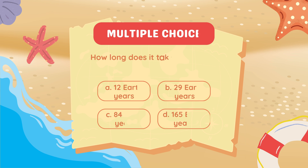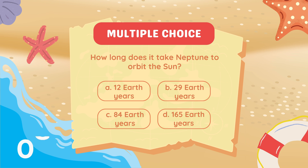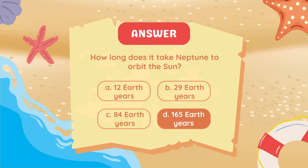How long does it take Neptune to orbit the sun? 165 Earth years.